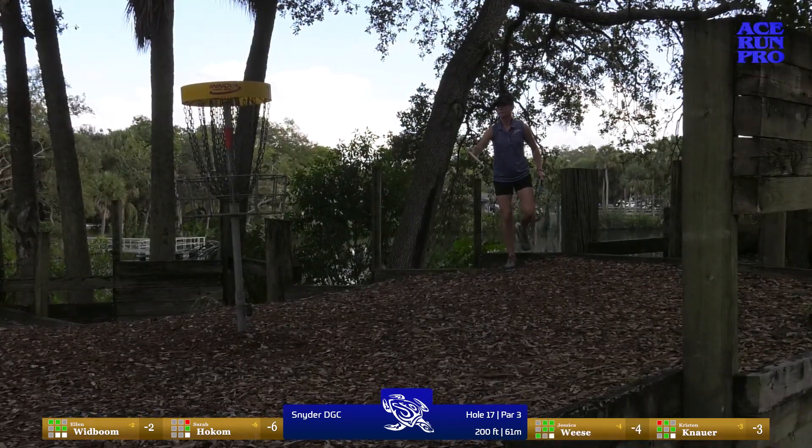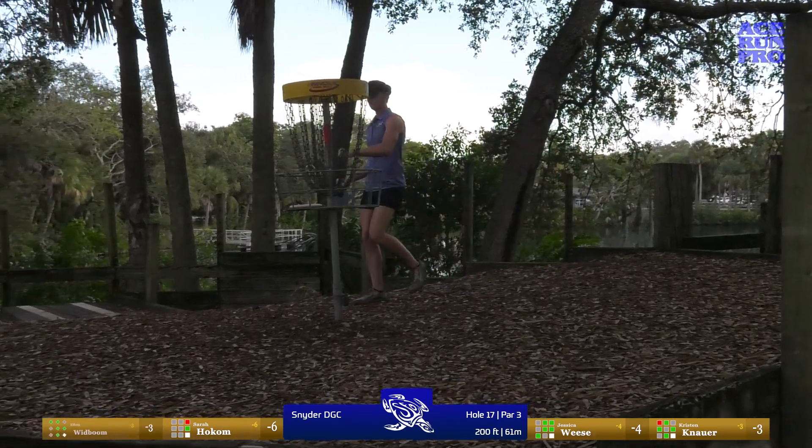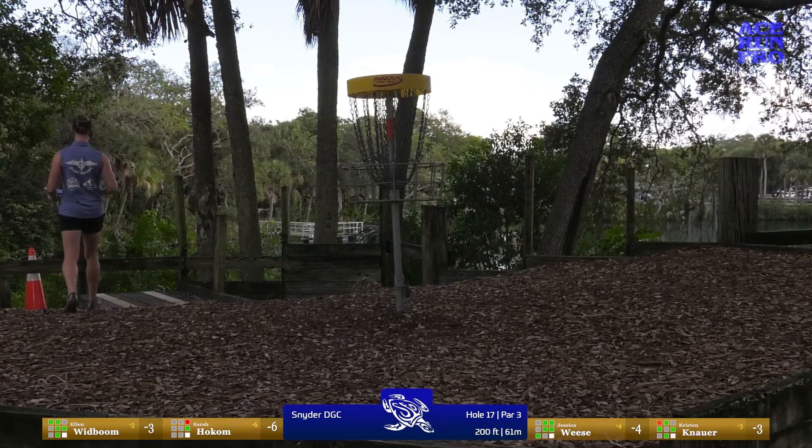I personally dyed that disc with shaving cream — well, not shaving cream, glue! Jess with her par, and Ellen with the birdie — let's go! Two birdies on this one.